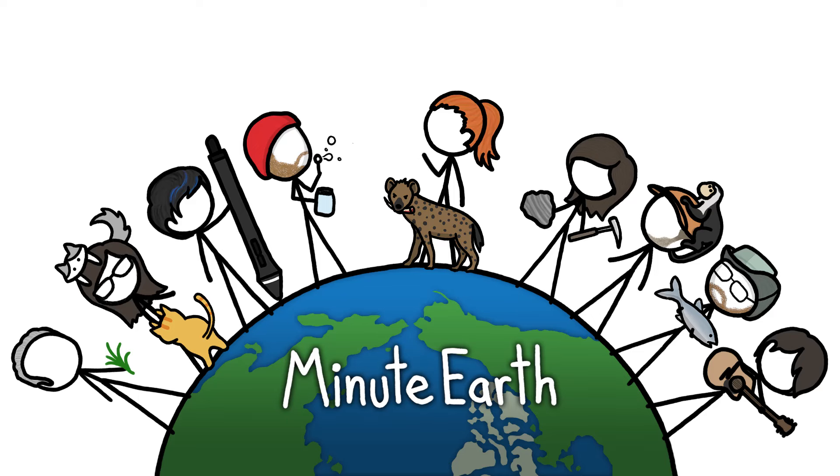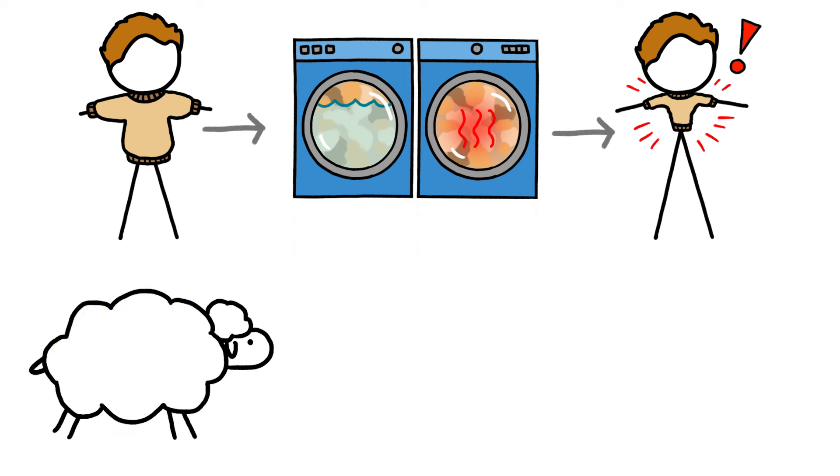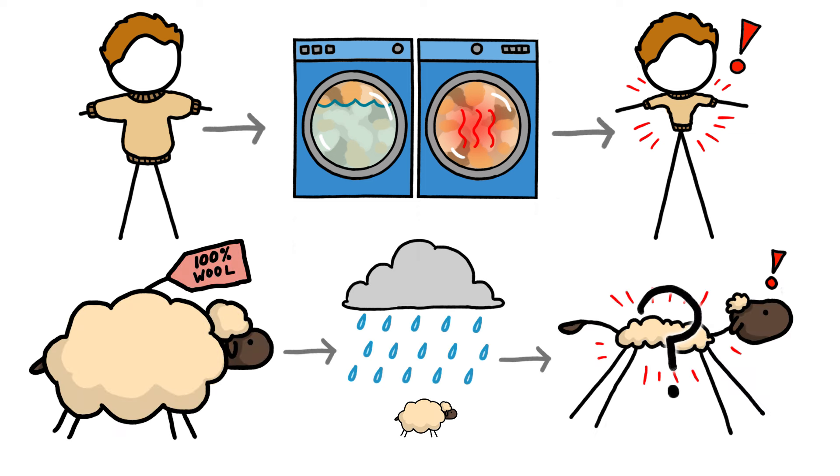Hi, this is Kate from MinuteEarth. If you put a wool sweater through the laundry, it shrinks. So why don't sheep, which are basically made of wool, why don't they shrink in the rain?